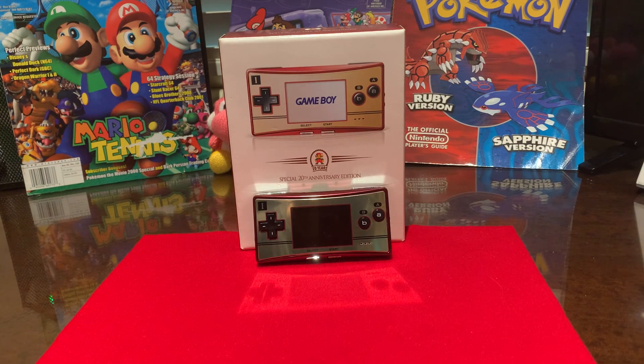Hello, my name is Avery and welcome to episode 2 of Nintendo Oddities, and today we will be discussing the Game Boy Micro.